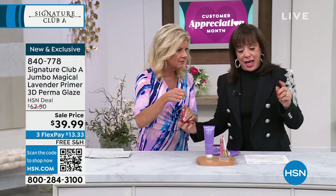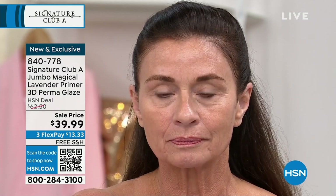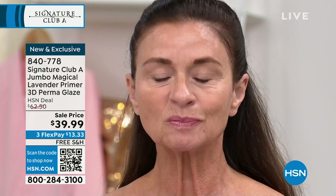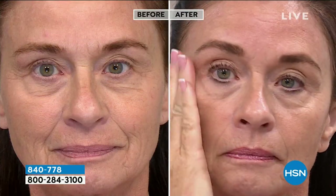Now I must tell you about Permaglaze. When I was doing the Magical Lavender product and it first came out, I said this is my favorite product. Then I said the 3D lip glaze is my favorite product too. So maybe I'd make the two of them together. We never put Permaglaze with this primer before. So I decided with Magical Lavender we're going to give you a Permaglaze.